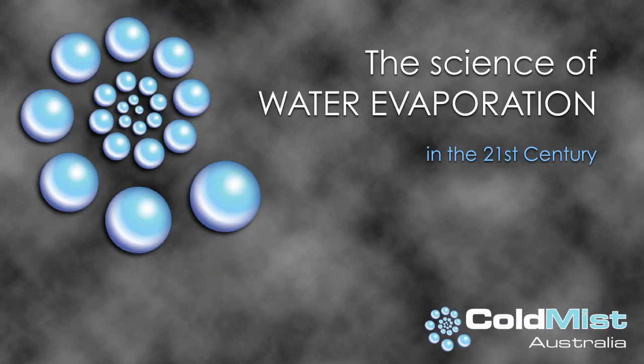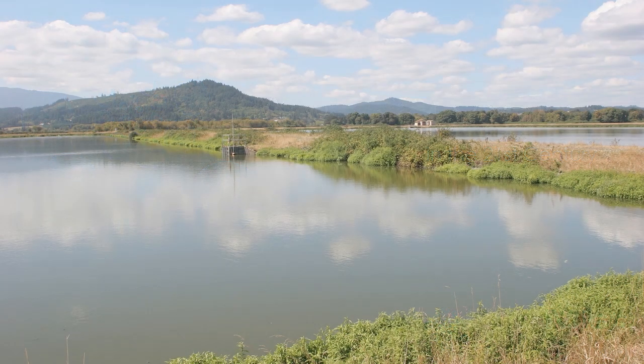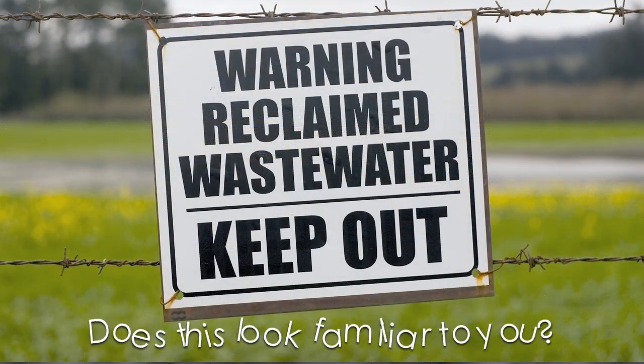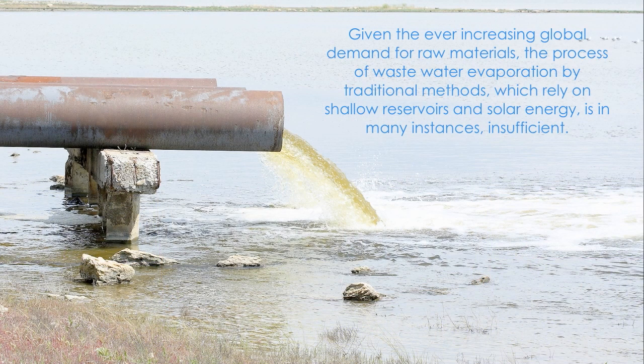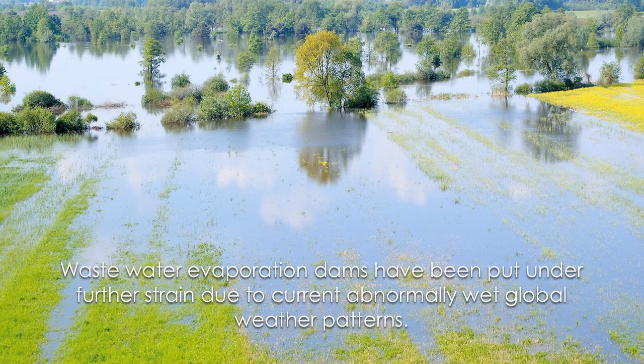The science of water evaporation in the 21st century. Given the ever-increasing global demand for raw materials, the process of wastewater evaporation by traditional methods, which rely on shallow reservoirs and solar energy, is in many instances insufficient. Wastewater evaporation dams have been put under further strain due to current abnormally wet global weather patterns.